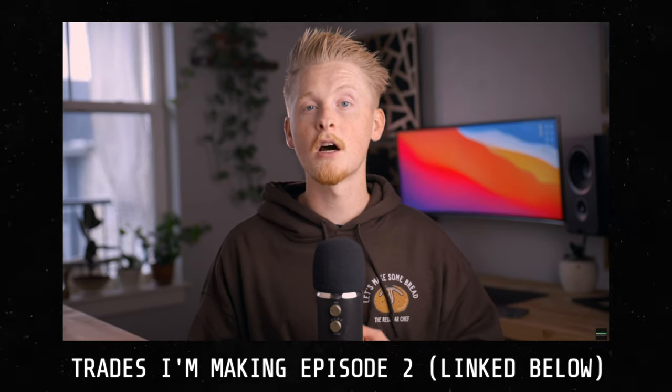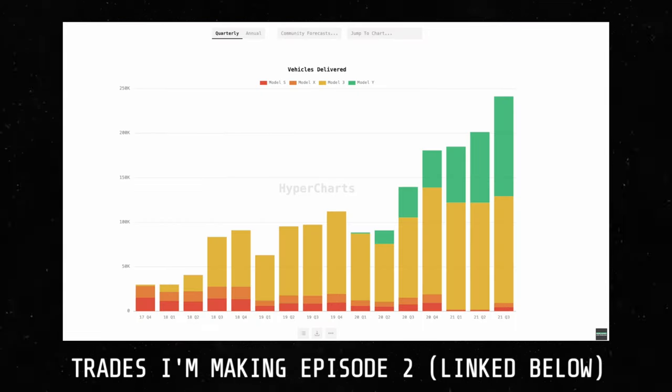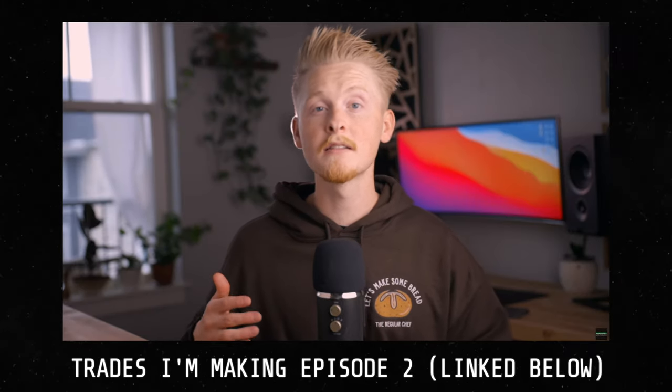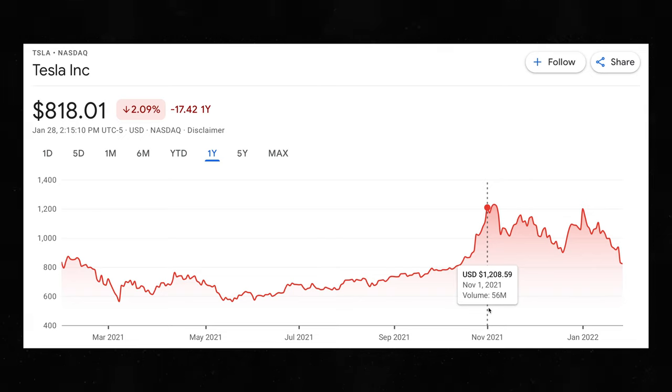If you saw my October 2021 trades video, you know that I had previously been selling poor man's covered calls on Tesla, and I ended up making a total profit of about $16,000 from those trades. But when Tesla stock rose to over $1,200 per share, it started to get a bit too risky for my taste, so I decided to look for a different stock to sell poor man's covered calls on.